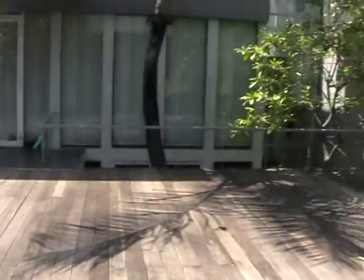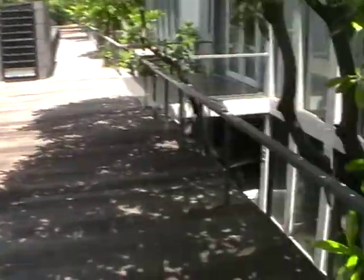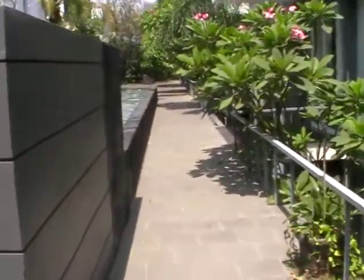Just quickly going out — this is sort of the main walkway, and all the car areas are down there. There's a children's swimming pool over here.